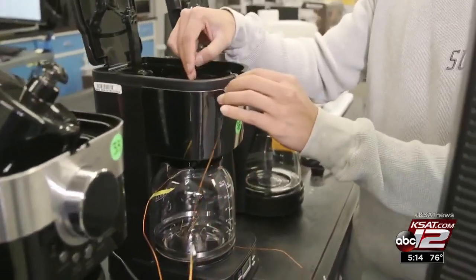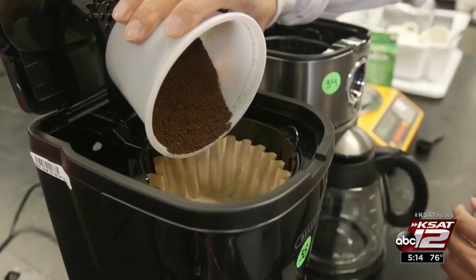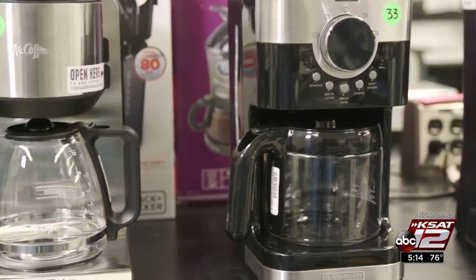Consumer Reports tested coffee makers for brewing performance and convenience. The good news is, with a great coffee maker, you can get the caffeine you crave at home for less money per cup.